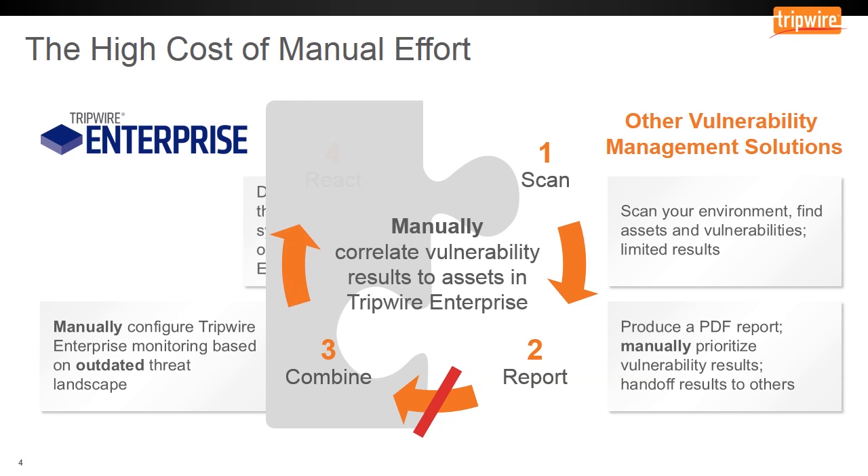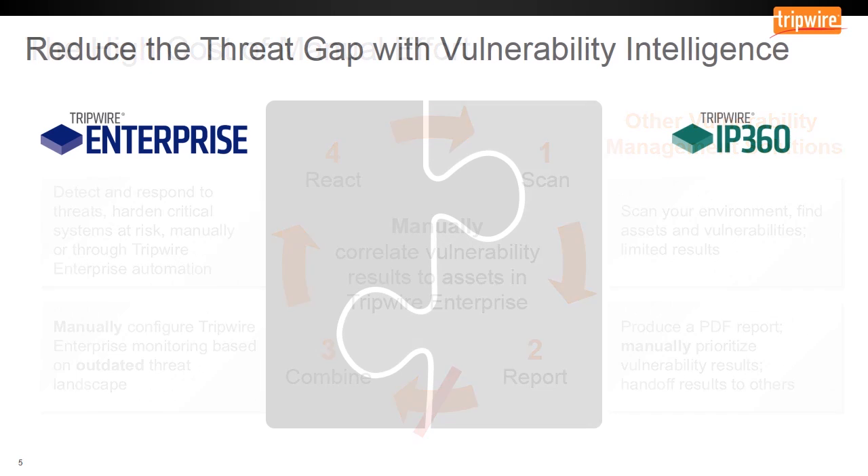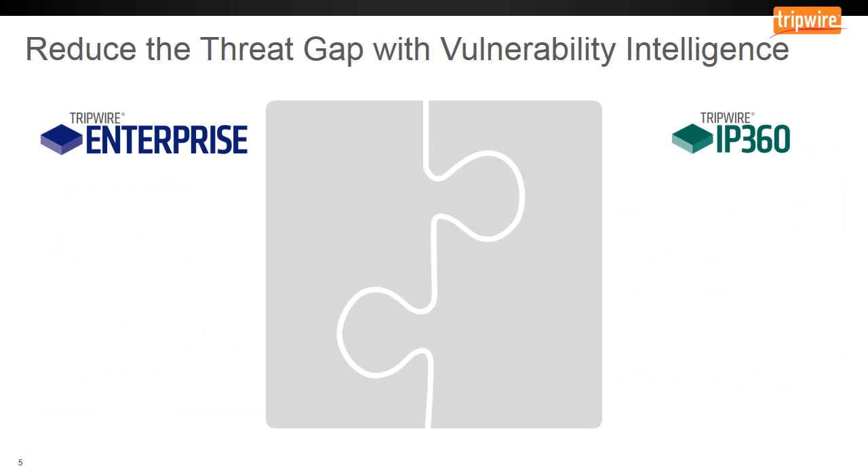And finally, your response through security configuration management may be ineffective and inefficient since manual work often results in errors and stale information. This cycle that you have today with standalone solutions results in a lot of manual effort, spending time exchanging reports and PDFs, and manually prioritizing results to take action. Without automation and integration of the process, you're already behind the curve in closing the enterprise cyber threat gap. Tripwire's integrated set of security solutions makes a previously manual process more effective, more efficient, and with greater scalability using automation.